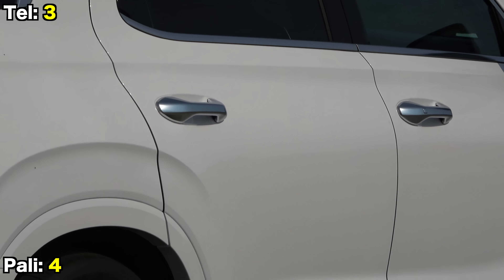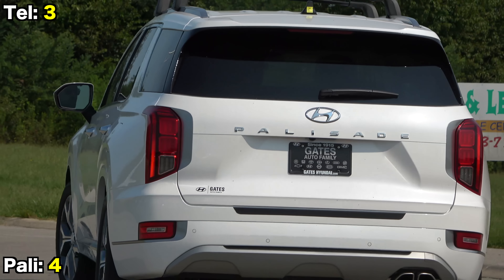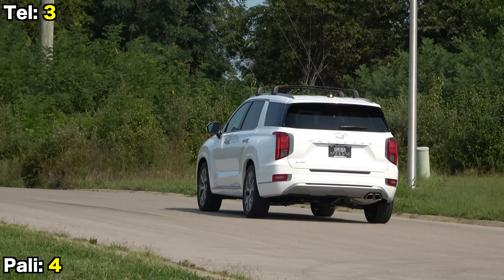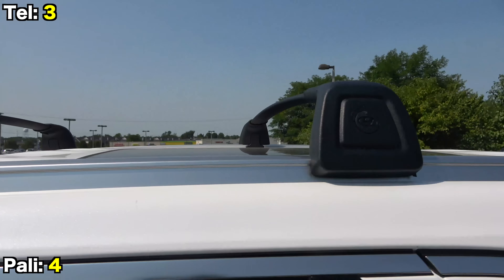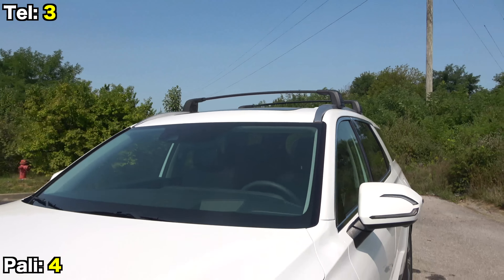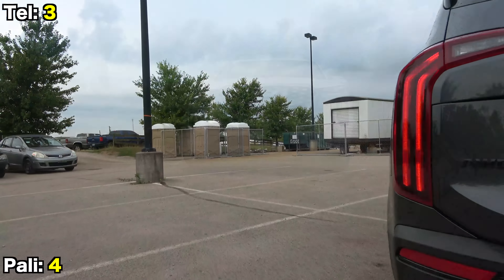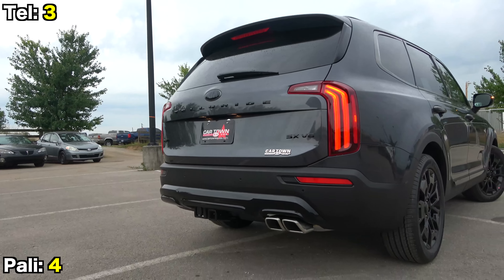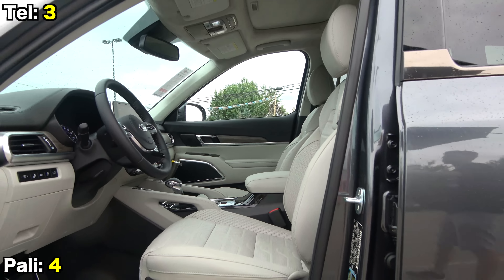These two siblings duked it out the entire way through. They are undoubtedly two of the top products in the class, and for most people it will come down to personal preferences on features and styling — with this duo, you really can't go wrong. Thanks for joining us for this Car Confections comparison. Subscribe to the channel to keep seeing more comparison videos as well as our signature full review videos.